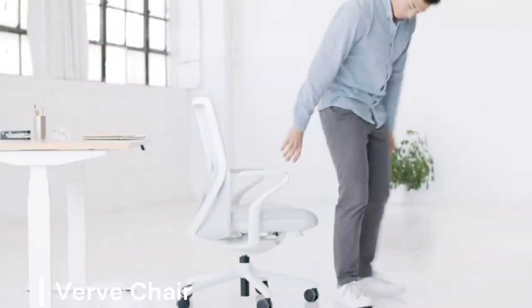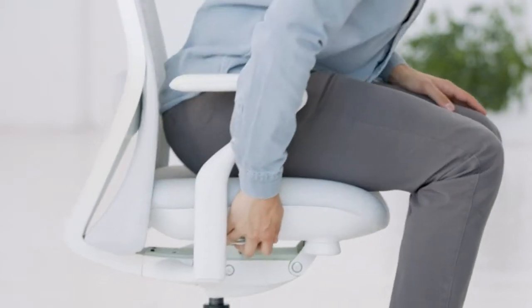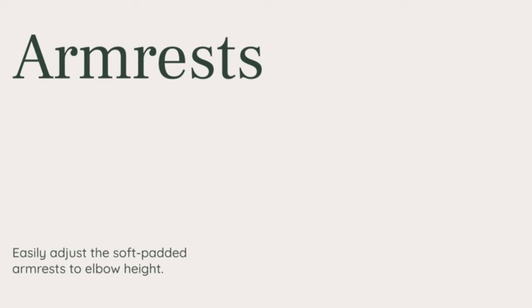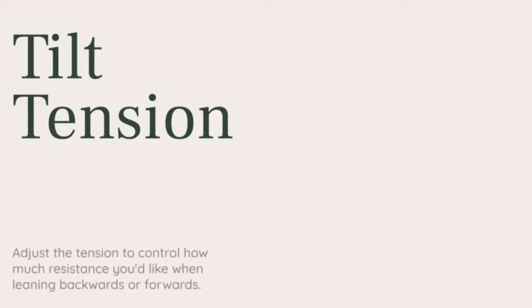Verve Chair. The Verve Chair lives up to its name, offering high-performance features for the discerning executive. It boasts a contoured seat back with adjustable lumbar support to promote good posture. High-density foam cushions provide ample comfort, while the aluminum base ensures long-lasting durability. The Verve Chair supports up to 275 pounds and offers a variety of adjustability options, making it a great choice for a personalized ergonomic experience.